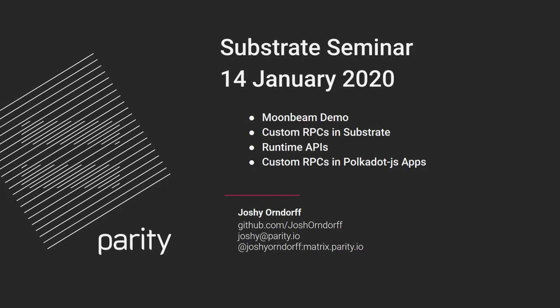Derek, you had offered to show your Moonbeam project. Would you like to start us off? I'm happy to. Like many others, I kind of joined these calls wanting to find a project to start learning with. So yeah, I can share with you and give you a little demo.